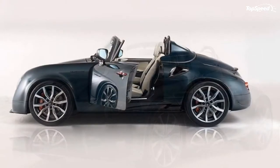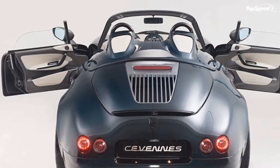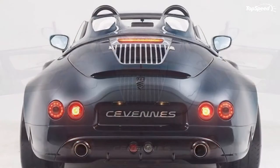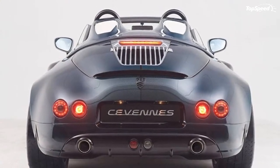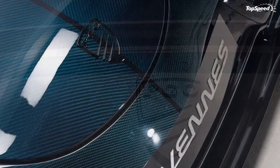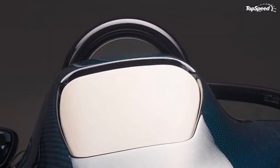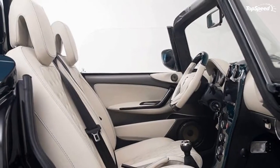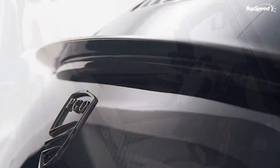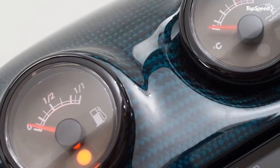The 2013 PGO Cevennes Water Snake Concept. Niche French automaker PGO first introduced the Cevennes Water Snake Concept at the Shanghai Motor Show. While it offered little in the way of details at that time, it has finally given us new details and photos of the exclusive sports roadster. What it shows us is a car that looks more like it is ready to tackle the streets of the globe rather than sit in a design studio as a concept.